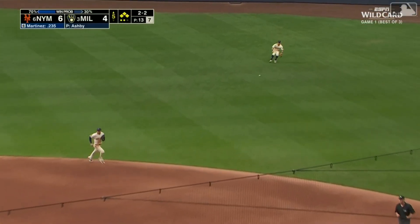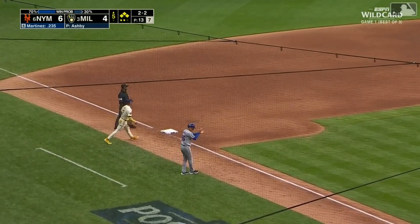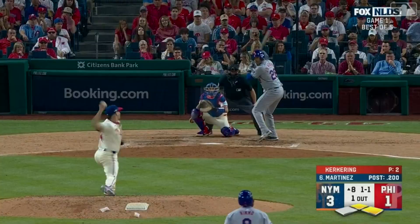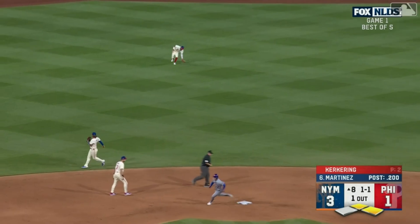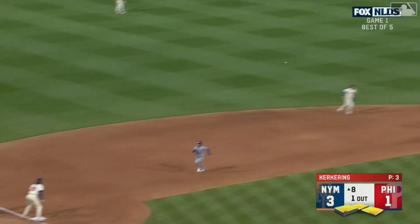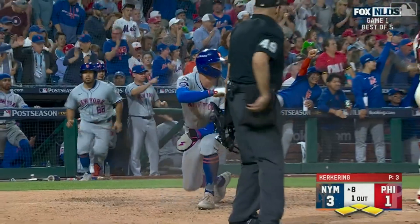Browns one through the right side — that's a base hit, one run is in. Here comes Vientos — he's in. J.D. Martinez off the bench, back up the middle into center field. Rojas grabs it. Around third Nimmo — the throw goes to third, not in time. Iglesias is safe. Martinez off the bench.